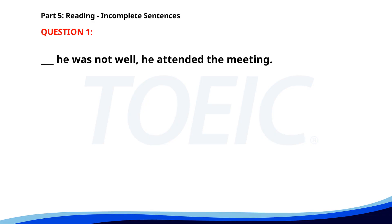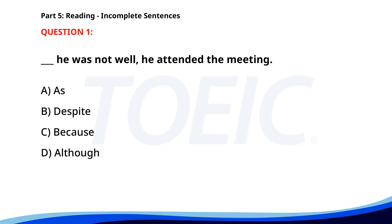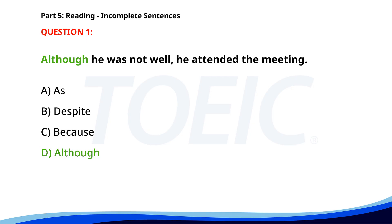Number one. He was not well. He attended the meeting. A. As. B. Despite. C. Because. D. Although. The correct answer is D: Although.